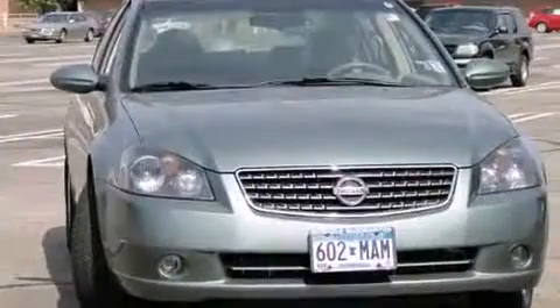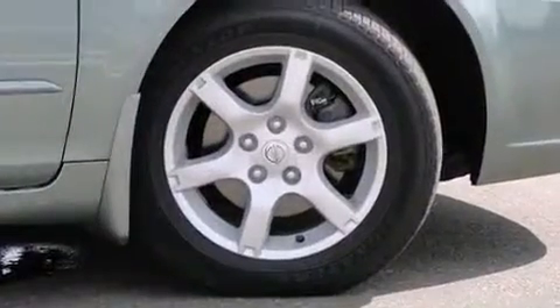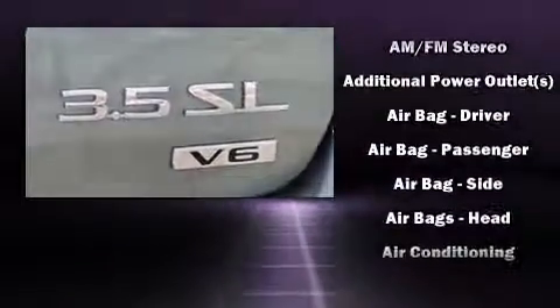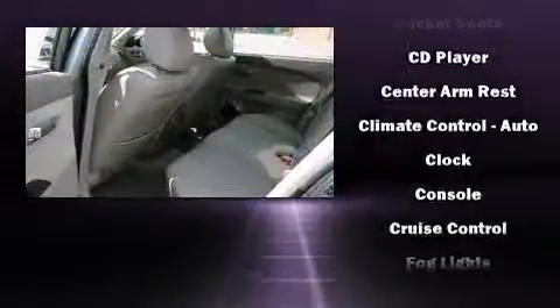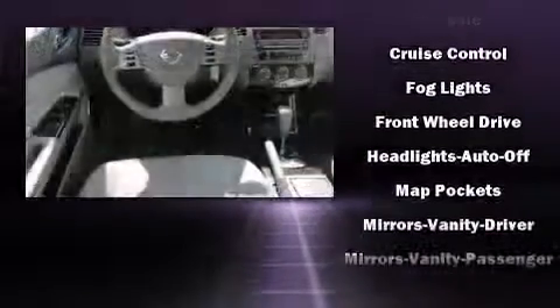Nissan ensures the safety and security of its passengers with equipment such as dual front impact airbags with occupant sensing airbag, brake assist, anti-whiplash front head restraints, ignition disabling, and four-wheel disc brakes with ABS. This car was designed with safety in mind, allowing you to drive with even greater assurance.